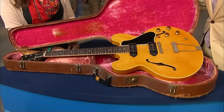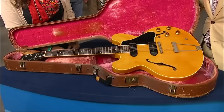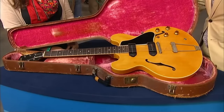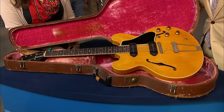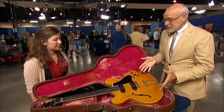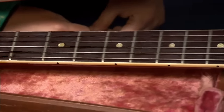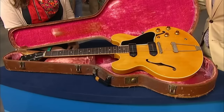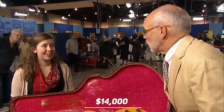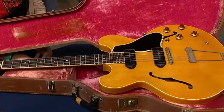We now look at a 1959 Gibson guitar. This piece belonged to the guest husband's great uncle. It's a Gibson ES-330, made between 1959 and 1972. The great thing about this guitar is it's a first year of production piece from 1959, which is quite coveted. The fingerboard is Brazilian rosewood, which is a CITES material. This lovely instrument is valued at about twelve to fourteen thousand dollars.